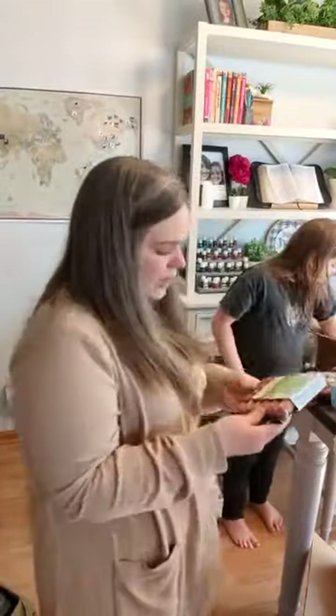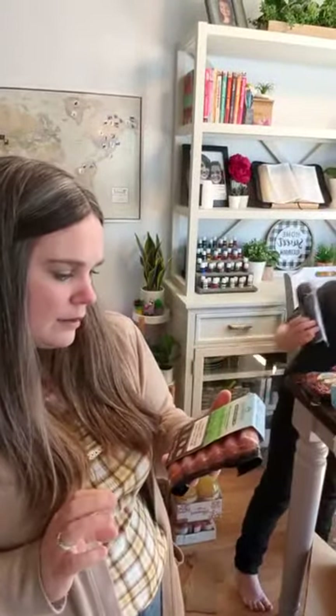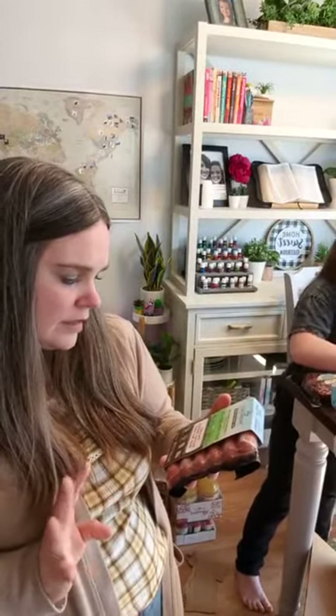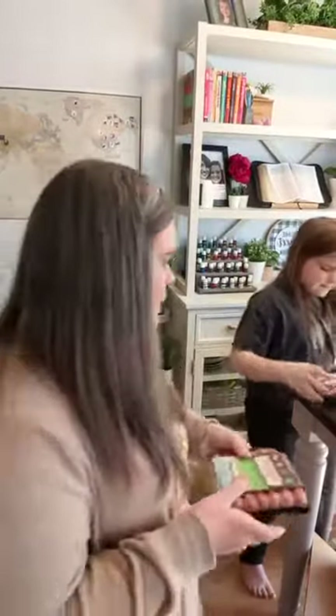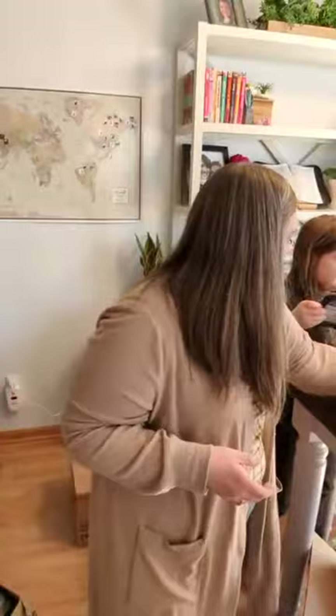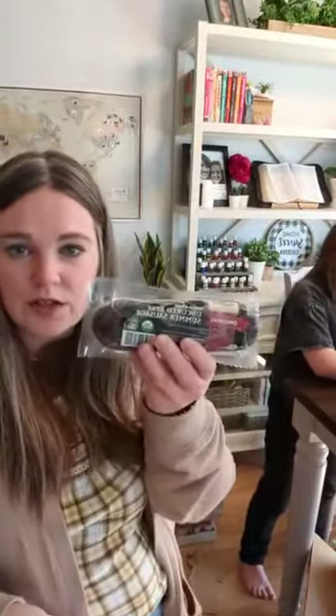I tried to order these last month but they were out, so I added them this time — Uncured Hickory Smoked Beef Hot Dogs, same company. They are grass fed and don't have any extra nitrates or things like that added. They're frozen, so they'll go right into my freezer. I also got Organic Prairie Beef Summer Sausage — the reviews are pretty good. It comes frozen so you can just thaw it and use it when you're ready.